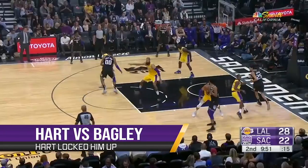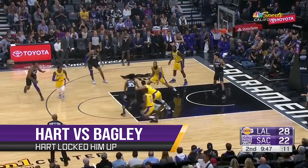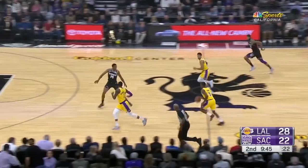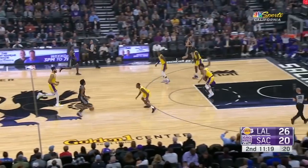Josh Hart continues to perform well defensively as the backup four, and last night he locked up Marvin Bagley. I love this adjustment by Luke Walton because it accentuates Hart's strengths while masking some of his weaknesses. Watch how Josh battles here.